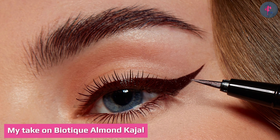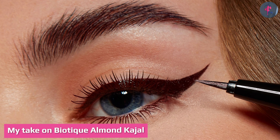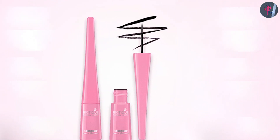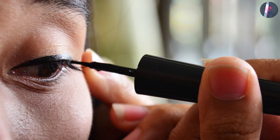My take on Biotique almond kajal: I bought this kajal only for its ingredients, since all of them seemed just perfect for what I was looking for. It has a creamy texture and an intense black color. Just two swipes on the eyes is enough to get a nice pigmented black color.